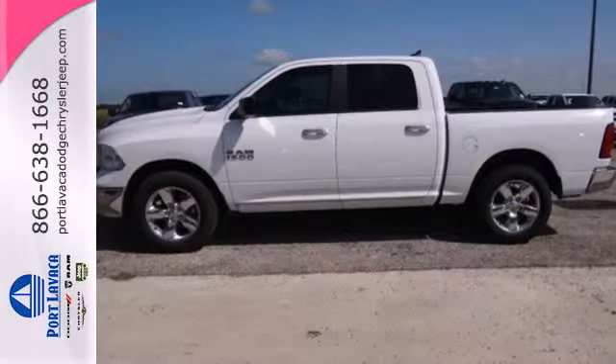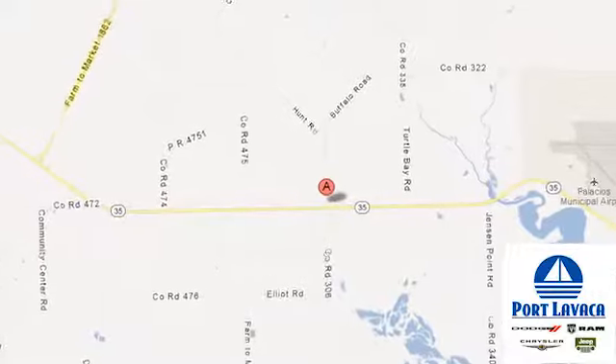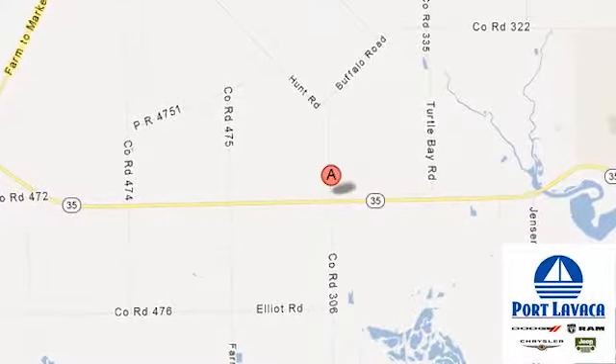You ready to get dirty? This Ram is. Take it for a test drive today. That's just one of hundreds of vehicles for thousands less, looking for a new home like yours. Come on in and say big and booming Port Lavaca. We're conveniently located at 1901 Highway 35 South.